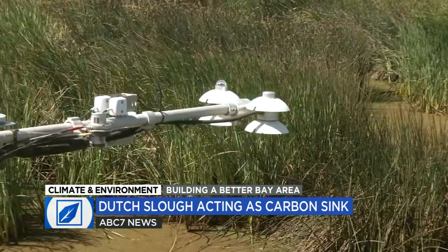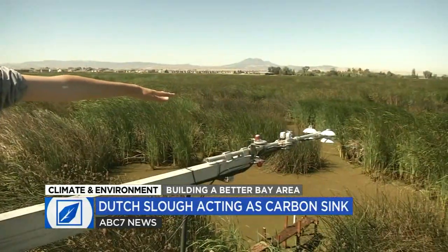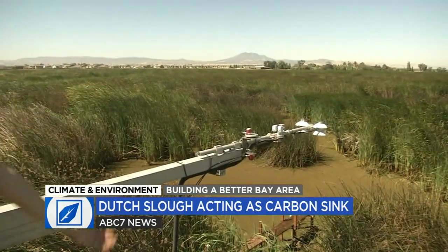after more than a year of monitoring, show that the tidal marsh is acting as a powerful carbon sink, drawing CO2 into the ground, where it should remain sequestered instead of contributing to climate change.